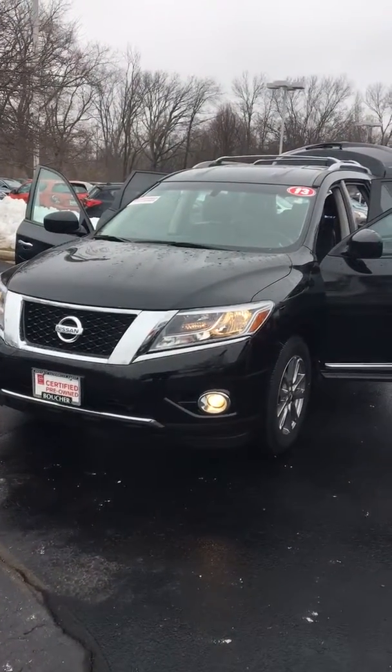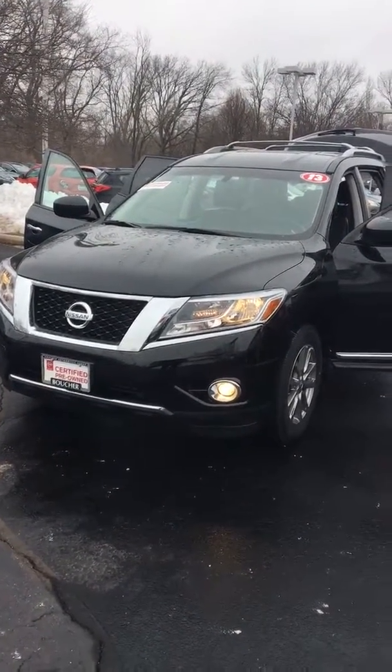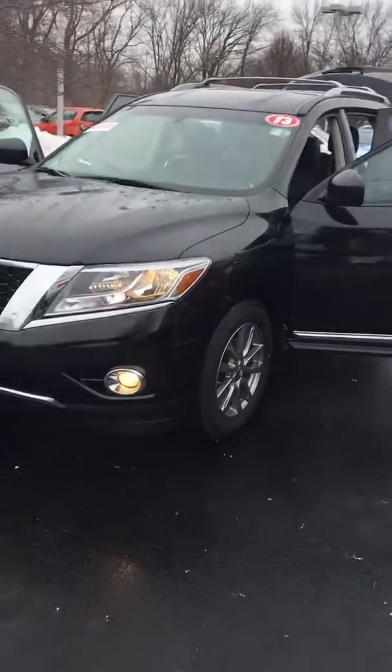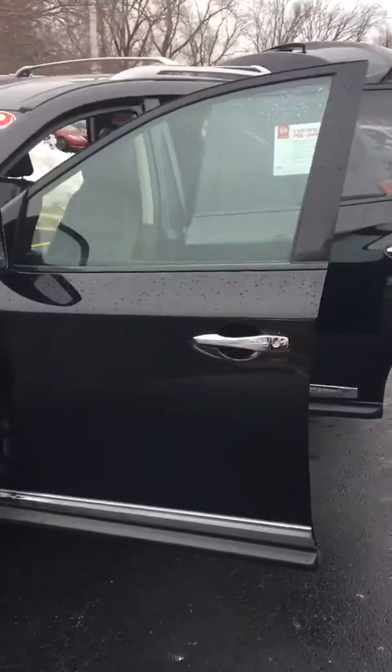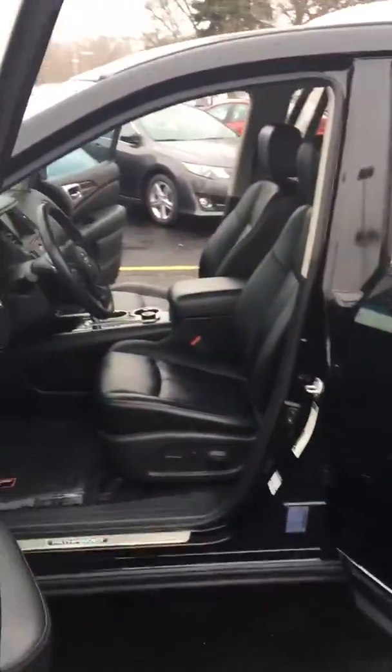Hi Amy, this is Scott Foote. Like I promised, I'm shooting a video for you. Here's the Pathfinder SL with the alloy wheels — what a spectacular vehicle. Come around and I'll show you the inside.